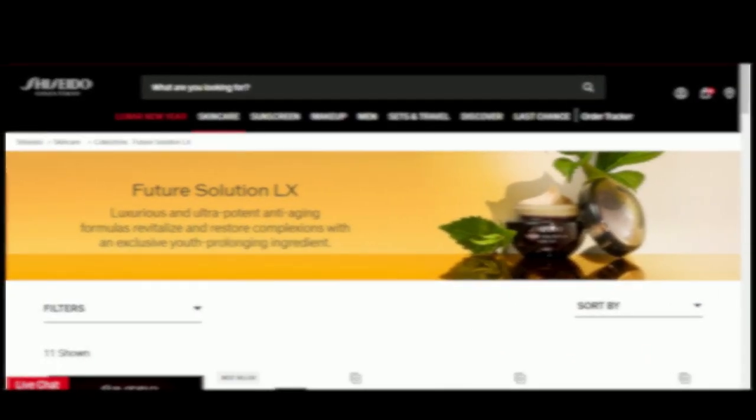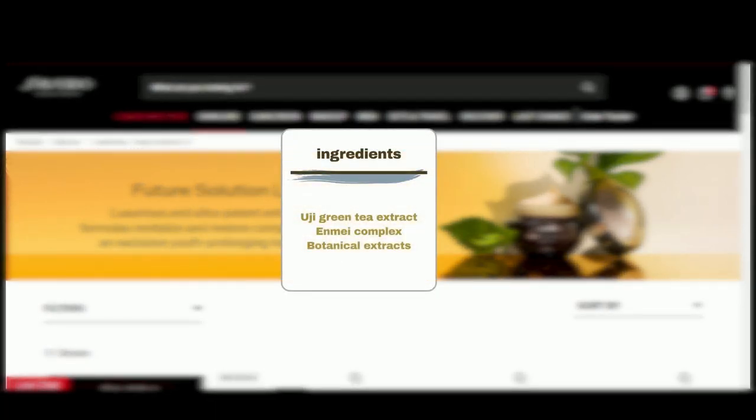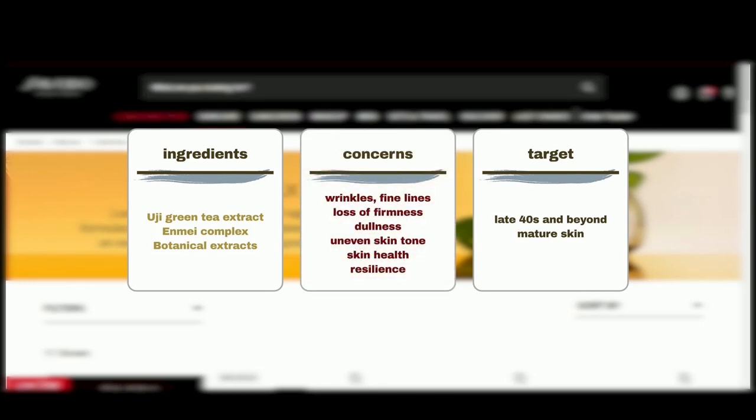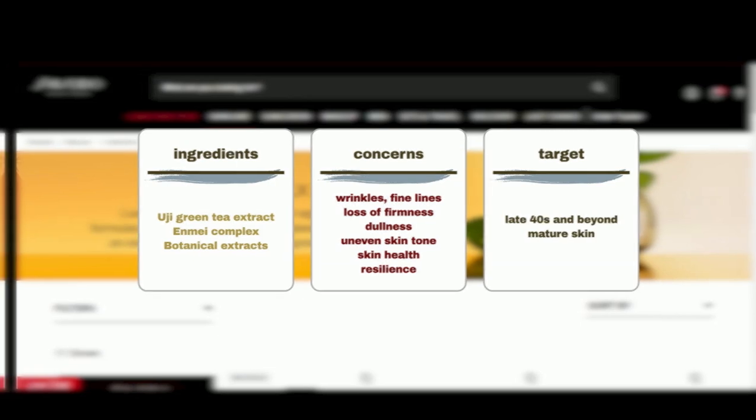Future Solution LX harnesses the power of rare premium ingredients and advanced formulations, such as Ouji Green Tea Extract, SkingenCell and May Complex, and Premium Botanical Extracts, to bestow age-defying radiance and luminosity upon the skin. This line primarily targets individuals who are experiencing more advanced signs of aging, typically in their late 40s and beyond. Addressing a comprehensive range of aging concerns including wrinkles, fine lines, loss of firmness, dullness, and uneven skin tone, it also emphasizes overall skin health and resilience.